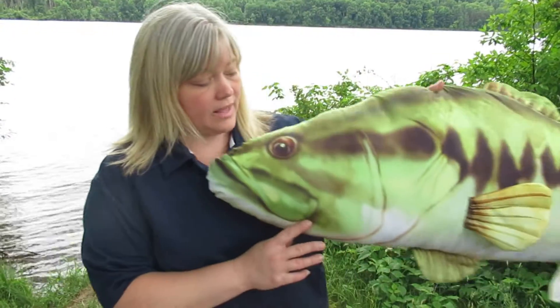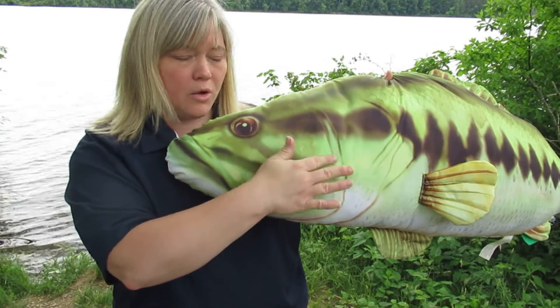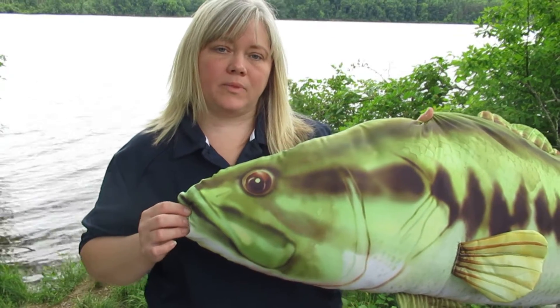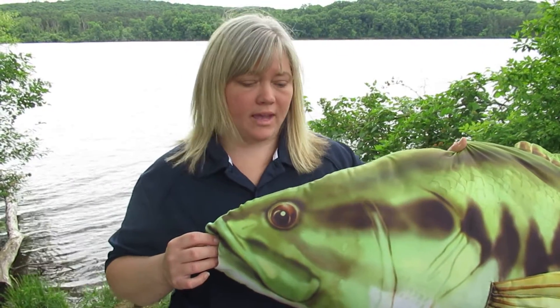Next, all fish spend their entire lives in the water. This means that they've developed some adaptations to help them survive in an aquatic world. First, they use gills to breathe instead of lungs like we have. The gills are located inside the body, behind the eyes, and are covered by a hard bony plate that opens here. That hard bony plate is called the operculum and it protects the gills inside, much like our lungs are protected by our rib cage.